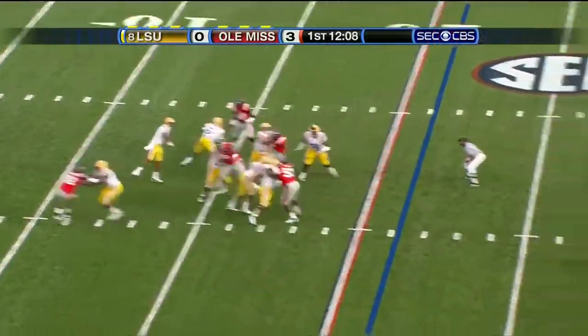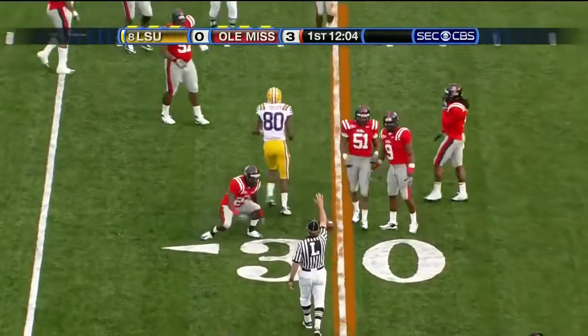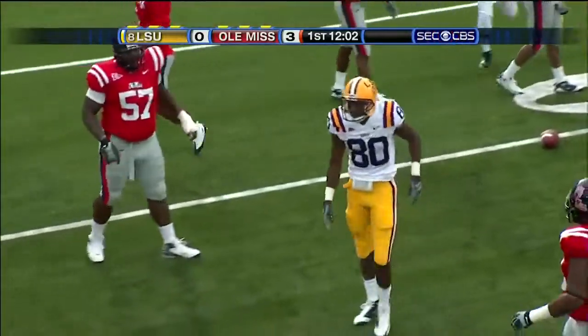Play fake. Jefferson near side. And there's the advantage of having a 6'5 receiver as Tolliver goes up and makes the catch.